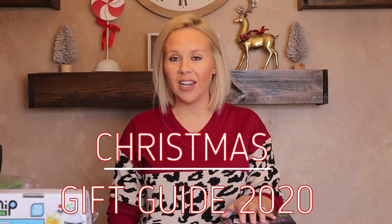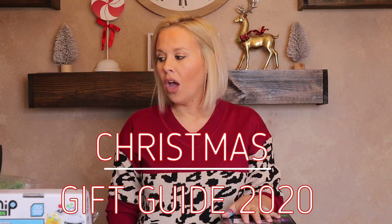Hi guys and welcome back to my channel. Today I'm going to tell you what I got my kids for Christmas. I have a 10-year-old son named Landon and a 4-year-old daughter named Paisley. I did one of these videos last year and I felt like it was really helpful. These videos are also very helpful for me — I watch them to get ideas for my kids.